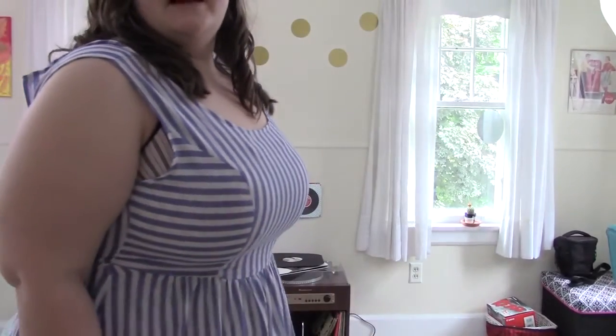I normally would turn completely around but it's slightly open in the back, but you get the idea — it's super cute. I love it. It's very flattering on any body type in my opinion.